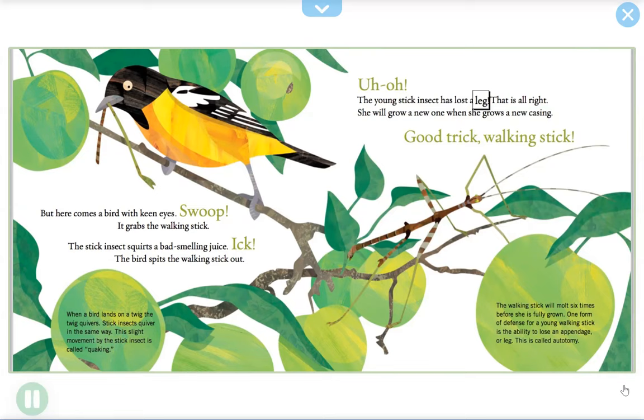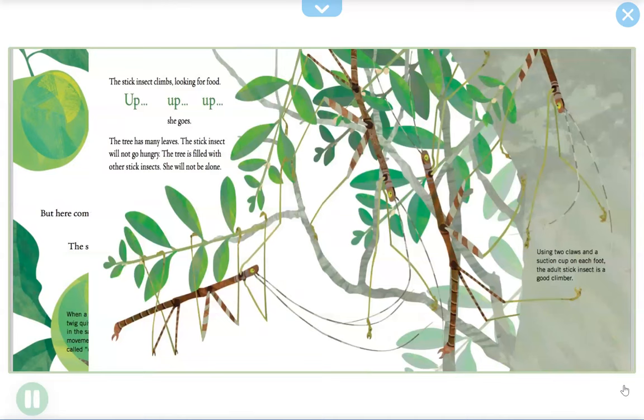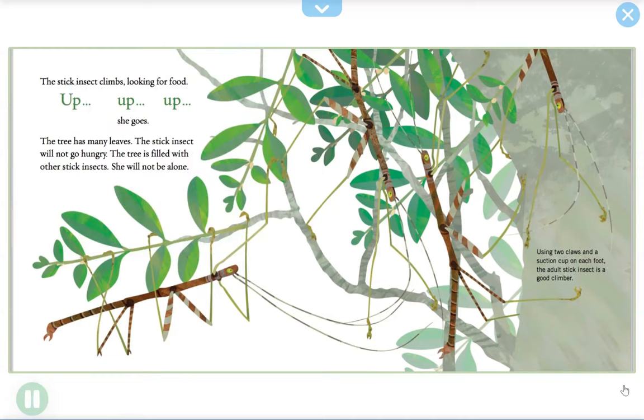The young stick insect has lost a leg — but that is all right, she will grow a new one when she grows a new casing. Good trick, walking stick! The walking stick will molt six times before she is fully grown. One form of defense for a young walking stick is the ability to lose an appendage or leg — this is called autotomy.